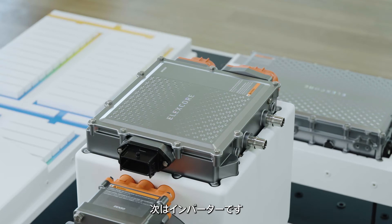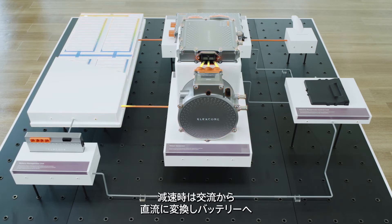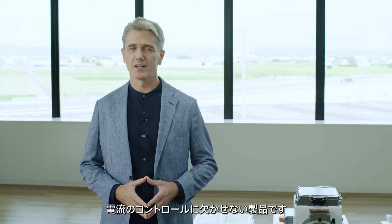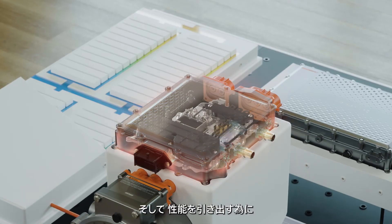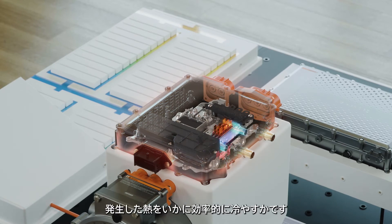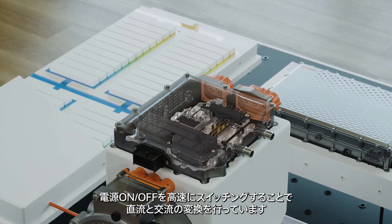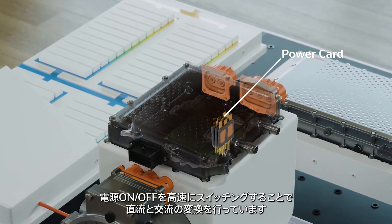Next, let's take a look at inverters. During driving, an inverter converts DC current from the battery into AC current, which is sent to the motor. During deceleration, AC current is converted into DC current, which is sent to the battery. Inverters are essential for controlling the current. Losses occur during power conversion. The key to reducing these losses and maximizing performance is efficiently removing the heat that is generated. In the inverter, a semiconductor module called a power card is used to convert between DC current and AC current by high-speed switching to turn on and off the power.